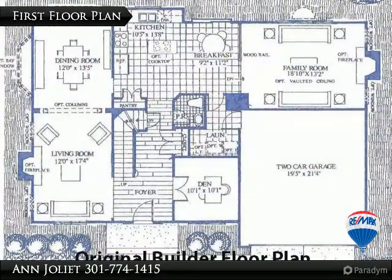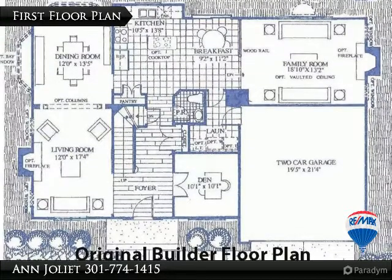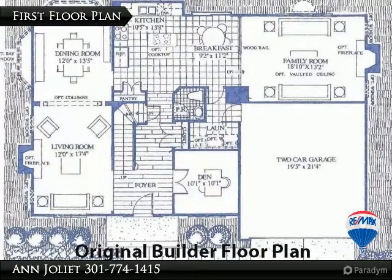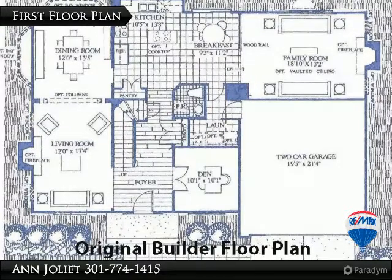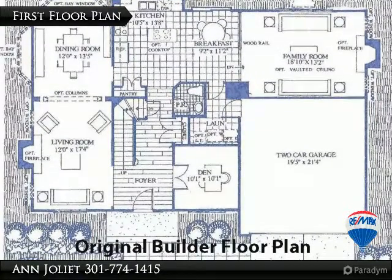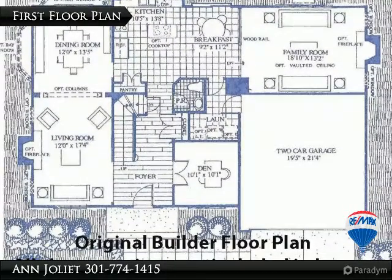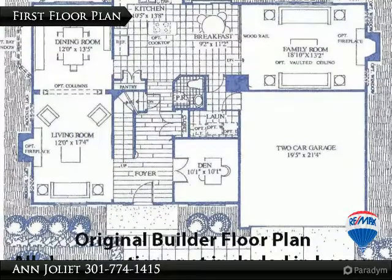We saved the builder's brochure showing the basic layout of the floor plan. This home did not include all of the builder's original options, but over the years the seller has added so much more. You'll find hardwood floors on both the main and upper levels, a fully upgraded kitchen, new siding, a finished basement, and more. Best of all, newly installed solar panels have dramatically lowered the monthly electric bill.